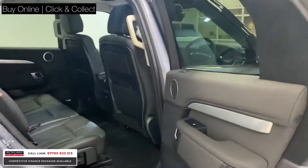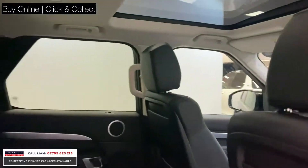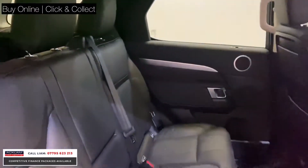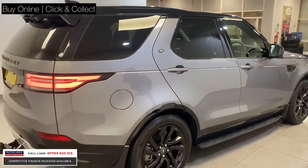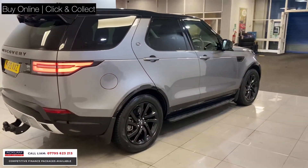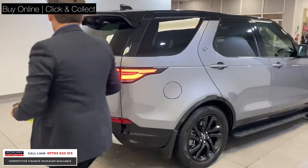There's loads and loads of room — that's why people buy the Discoveries, they're a great car for a big family. And this car, with the color and the way it's been specced with the black roof, black skirts, arches, and wheels, just looks particularly nice.